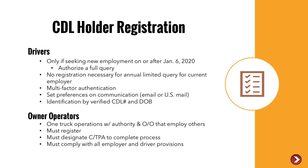Driver identification in the clearinghouse will be verified by their CDL number and date of birth — not by social security number. Owner-operators face very stringent clearinghouse requirements. They must comply with all of the employer obligations and all of the driver obligations. Whether it's a one-truck operation with an authority or an owner-operator that employs others, they will have to register and designate a consortium or TPA to complete the processes for them.